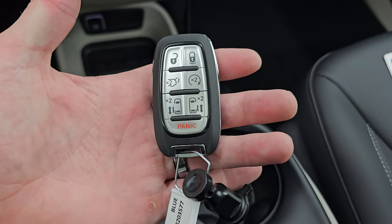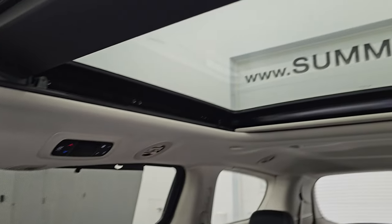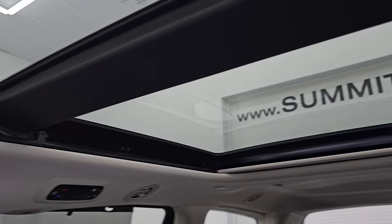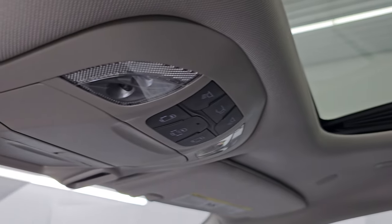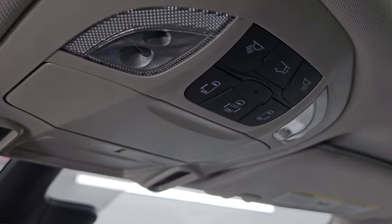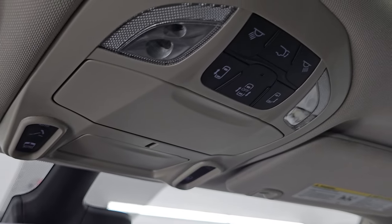Keyless entry has remote start, power liftgate, and side door buttons on it. This one does have that panoramic Vista roof — second row fixed glass, power sunroof in front — which is a really nice feature, really brightens it up in here. You get map lights, side door controls on there as well, and rear gate controls.